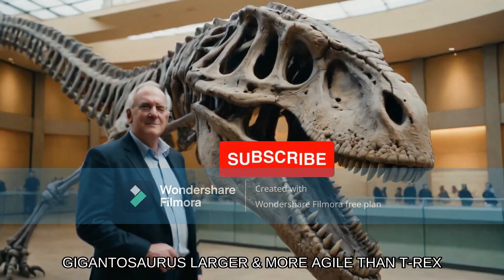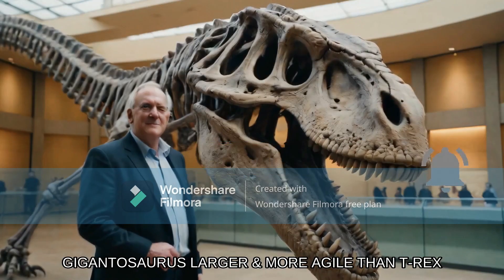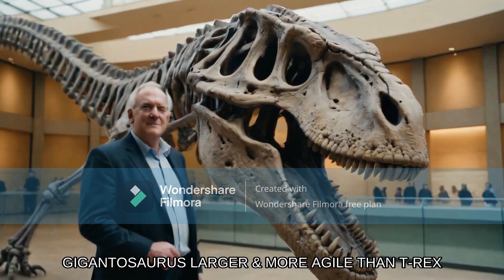It is the second largest theropod dinosaur to have ever lived, the largest being the Tyrannosaurus. Wait — are you talking about the Giganotosaurus or the Carcharodontosaurus? Also, by the text, Giganotosaurus is larger and more agile than the T-Rex. Both statements are false.